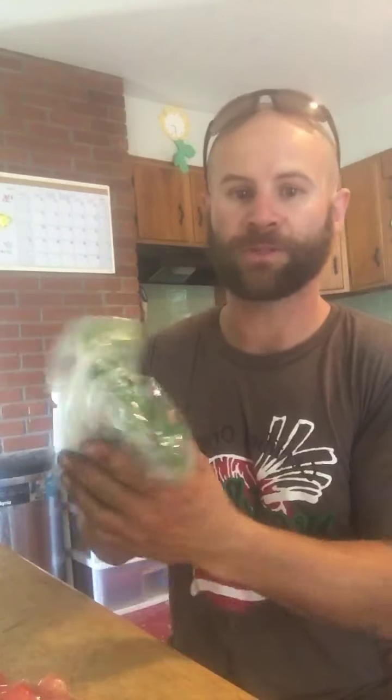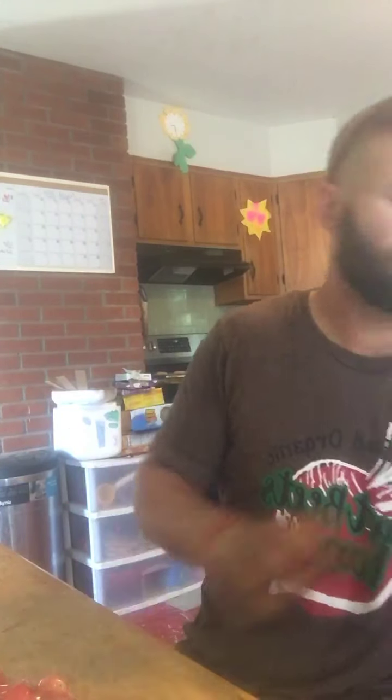A bag of beets. A bag of cilantro — just put it in the fridge just like this. A jalapeño pepper — spicy. And two cukes.